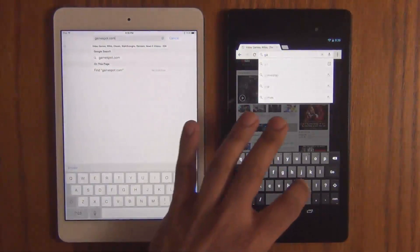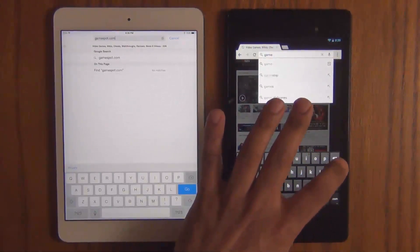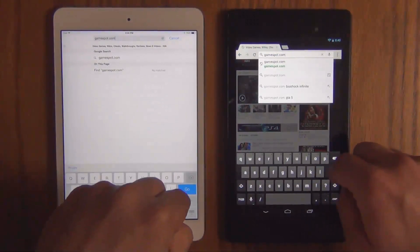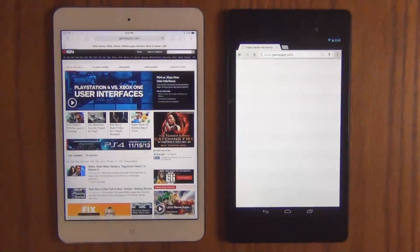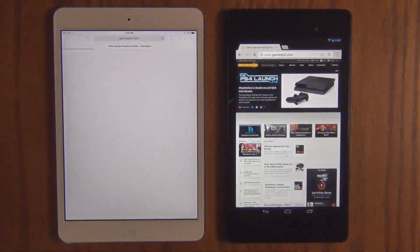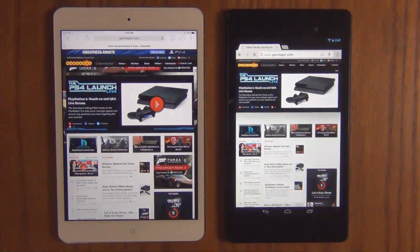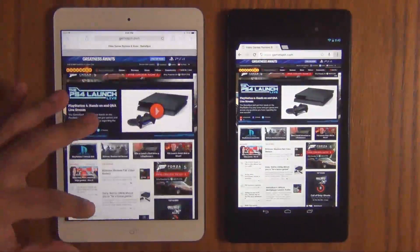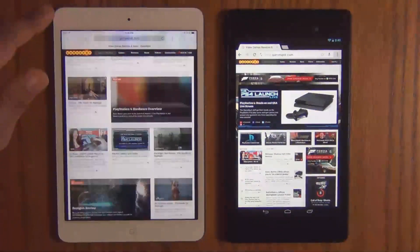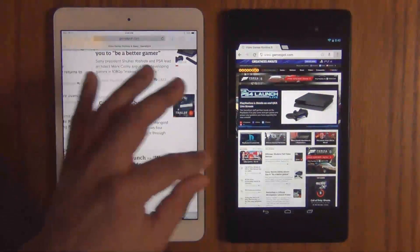Let's do GameSpot.com. The website is being loaded as I'm typing the website — that's the preloading function. Let's press enter one more time. Go. The Nexus 7 is still loading a little bit. The iPad seems to be done. But in this phase, the Nexus 7 was obviously faster than the iPad Mini when the preloading function is turned on.